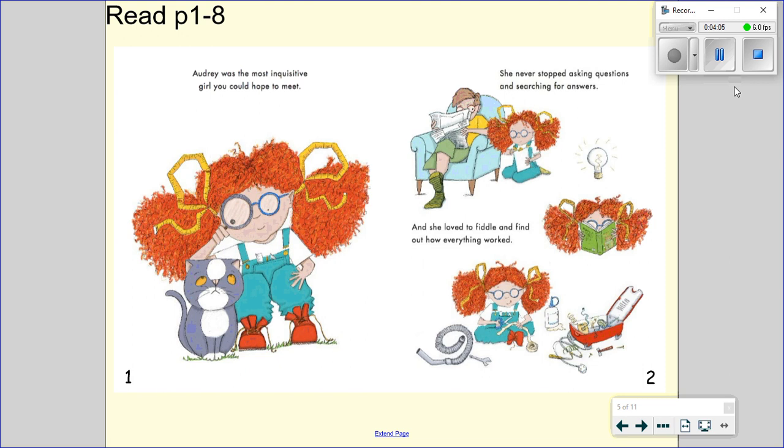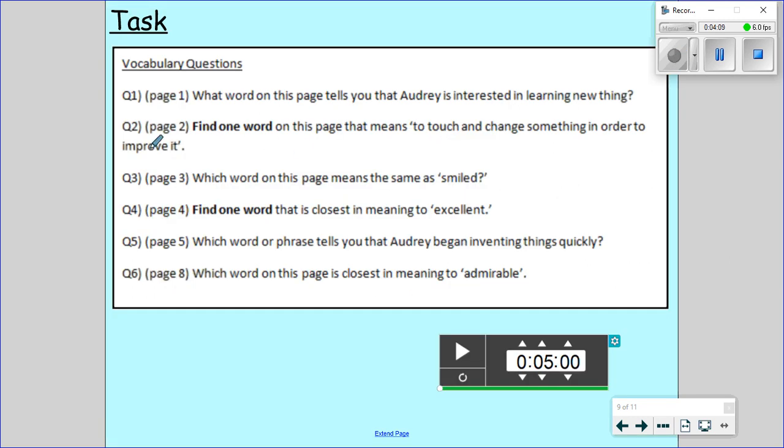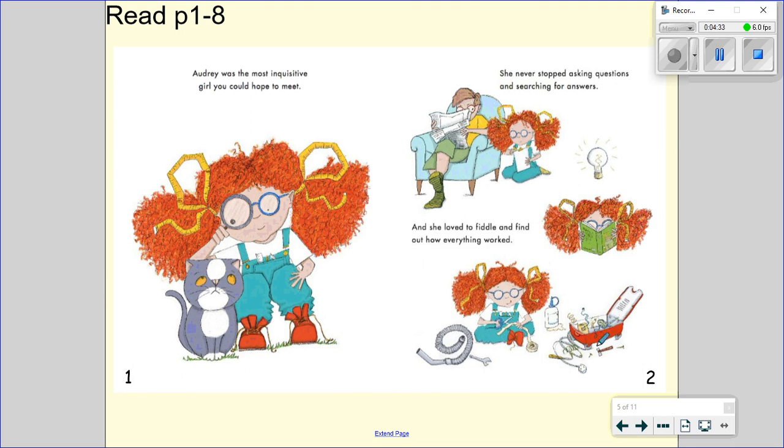Once you've completed that question we're going to have a go at number two. Question number two is on page two. Find one word on this page that means to touch and change something in order to improve it. Here is page number two. She never stopped asking questions and searching for answers and she loved to fiddle and find out how everything worked. So what word on this page indicates it's a touch to change something?